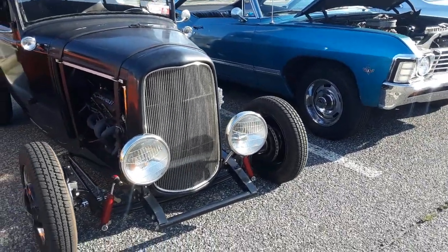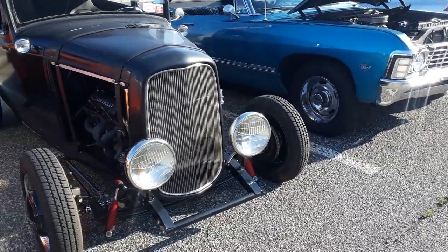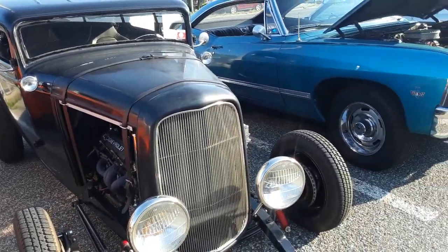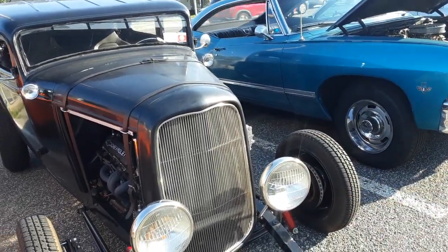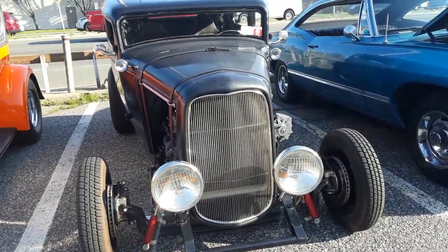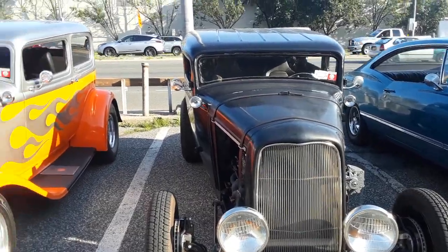I videotaped a Model A yesterday and it was similar to this. I had to look up the difference between the Model A and the Model T because the bodies are similar but the grills differ over the years. There's also a Model B and a Model 18, but this one has clearly been chopped — you can see that roof compared to this other one.